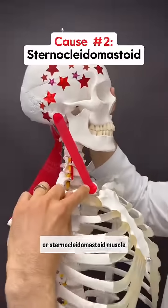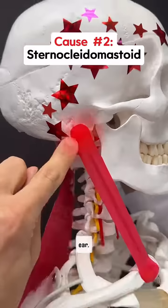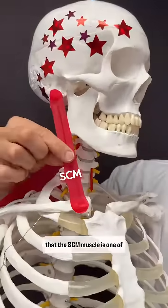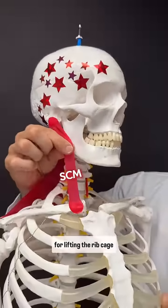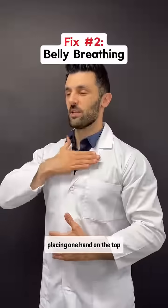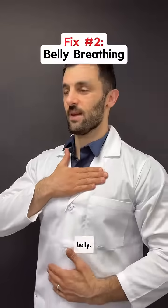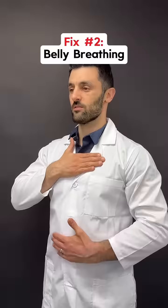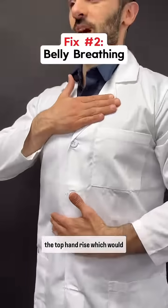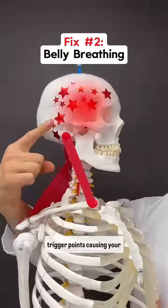Cause number two is the SCM, or sternocleidomastoid muscle, which connects the front by the clavicle to behind the ear. You have to understand that the SCM muscle is one of the prime muscles responsible for lifting the rib cage during improper breathing. So let's give the SCM a rest by placing one hand on the top of your chest, the other on your belly, and take a deep breath in expanding the belly. You should feel the bottom hand pushing out without feeling the top hand rise, which would mean the SCM muscle is not working to lift it up, causing trigger points and causing your headaches.